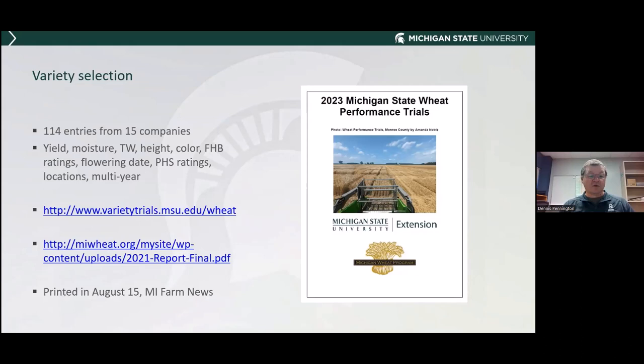The report is also on the Michigan Wheat website at miwheat.org on the main page, where there's a direct link. Those who received the Michigan Farm News publication from Michigan Farm Bureau will find it was printed in the August 15th edition in full. It's available in multiple locations, so I would suggest you seek out this information and look to see how the varieties performed. There's never any one variety that always yields highest in all locations — it's variable across the state.